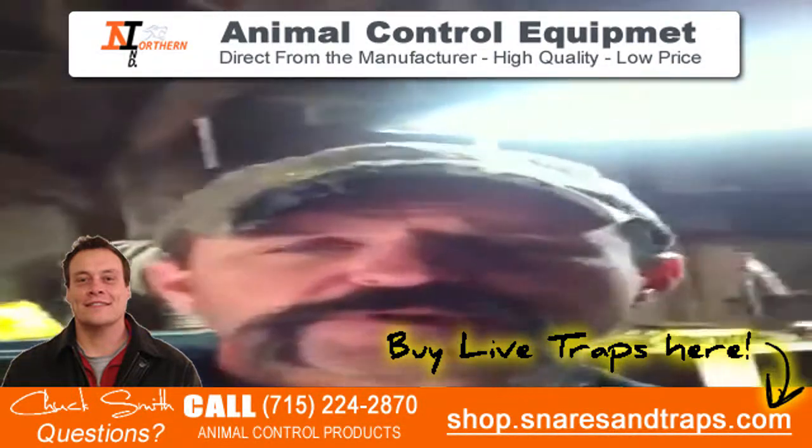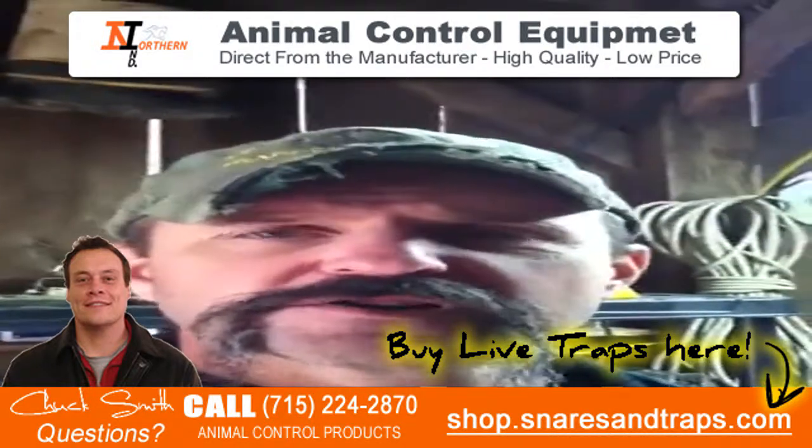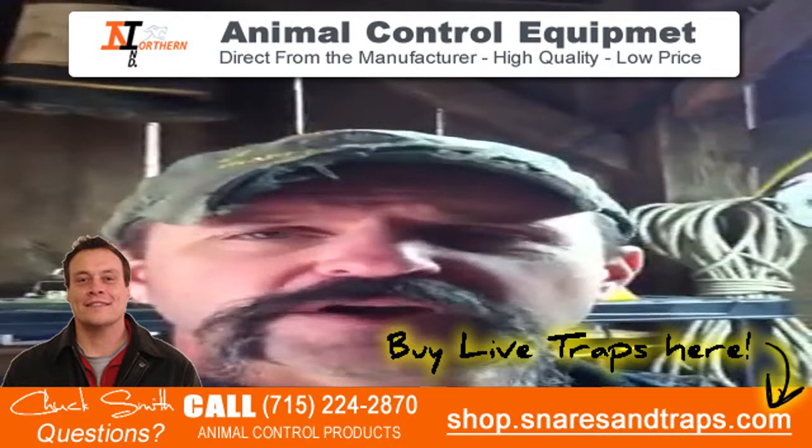Hi, my name is Paul Anzac. I'm with Predator Superior Wildlife Patrol out of the Smoky Mountains. I want to talk to you about a new trap that's on the market from Northern Industries.